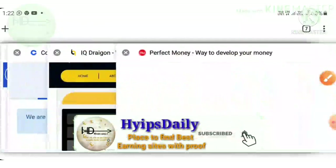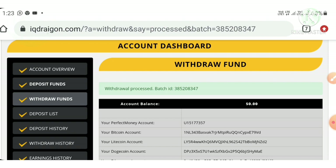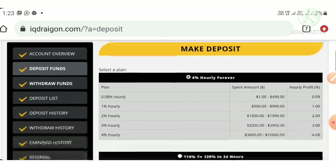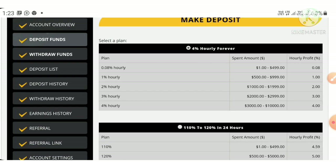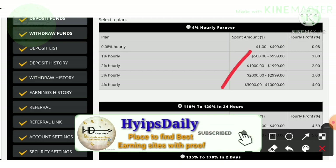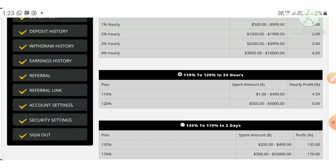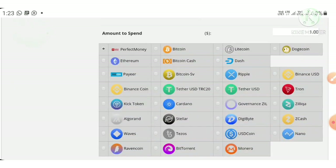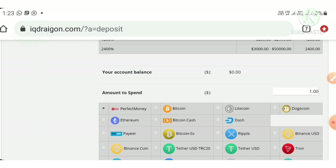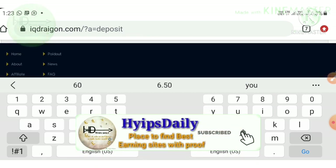This payment proof confirms the site is paying. Now let me show how to make a deposit. Hit the make a deposit button — it redirects you to the deposit page. Here you choose the plan you want to invest in. I am investing in plan 2, and I strongly suggest you also stick to plan 2. I select plan 2, then change the amount from one dollar to sixty dollars, select my wallet, and hit the spend button.